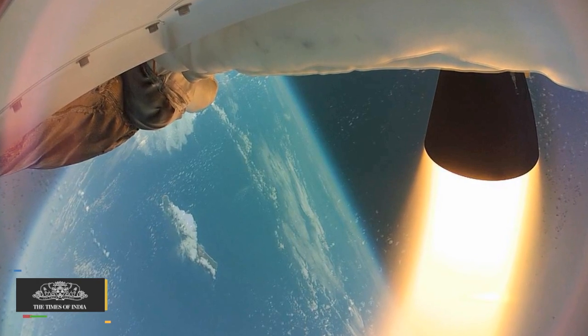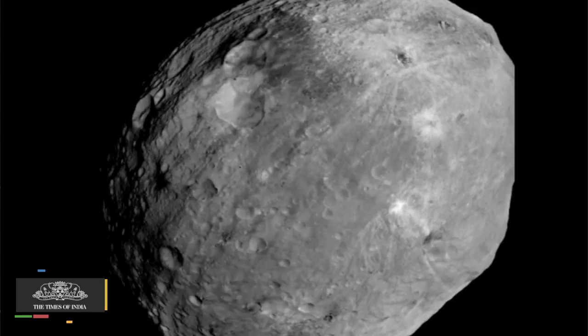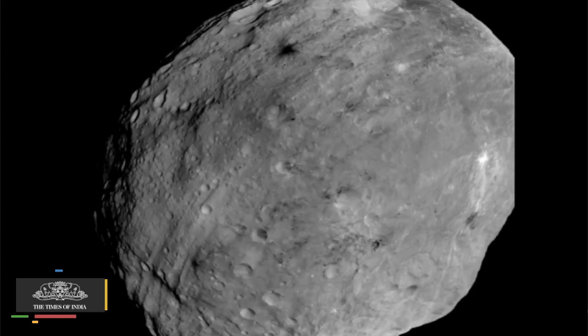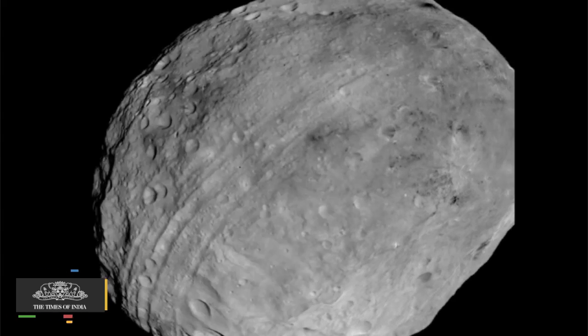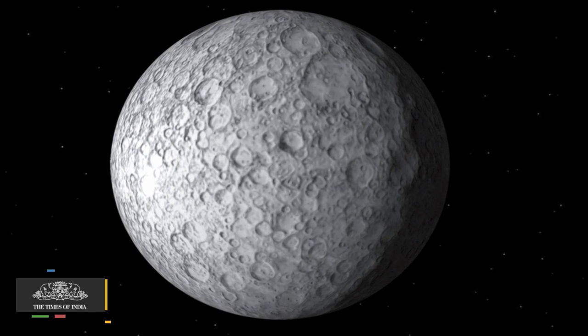This is the goal of the Dawn probe, launched in 2007 to study the two largest objects in the asteroid belt, the protoplanets Vesta and Ceres. As Dawn grows closer, the images transmitted should reveal more about what lies on and beneath Ceres' surface.